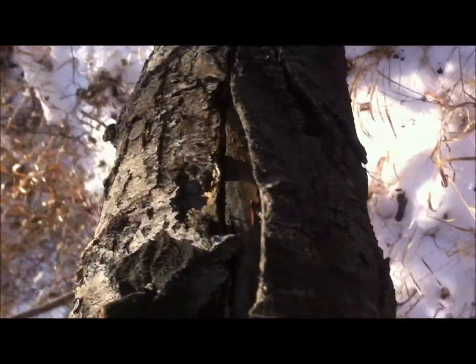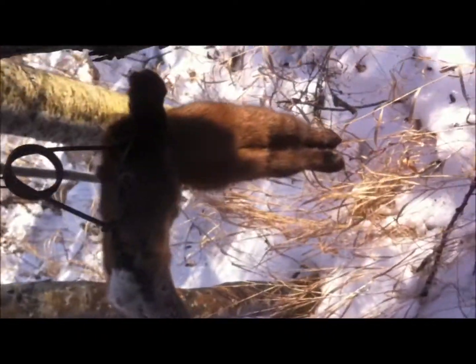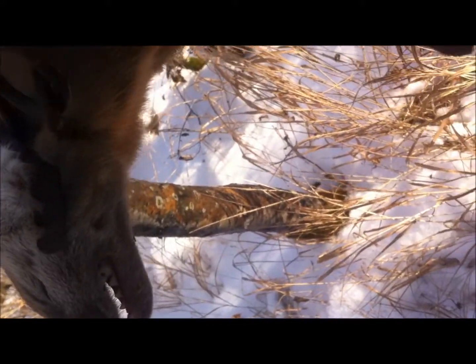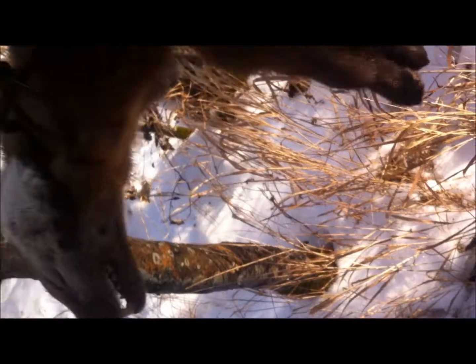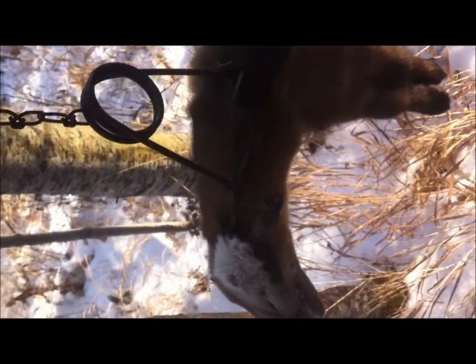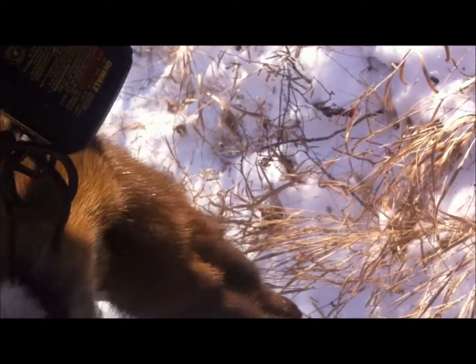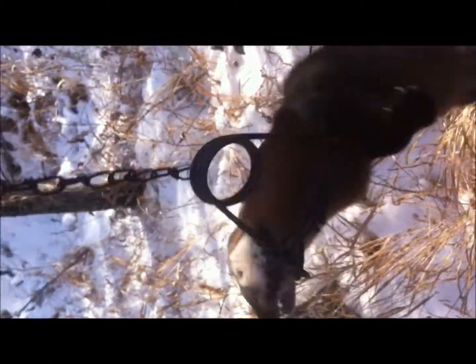Got a nice big buck in the back. One more Marten to add to it. Still got to check some other sets and pull them all out. A nice 120 — nailed him right on the neck. It's exactly what you want. It didn't move, nothing like that. I'm using just a regular Marten box.